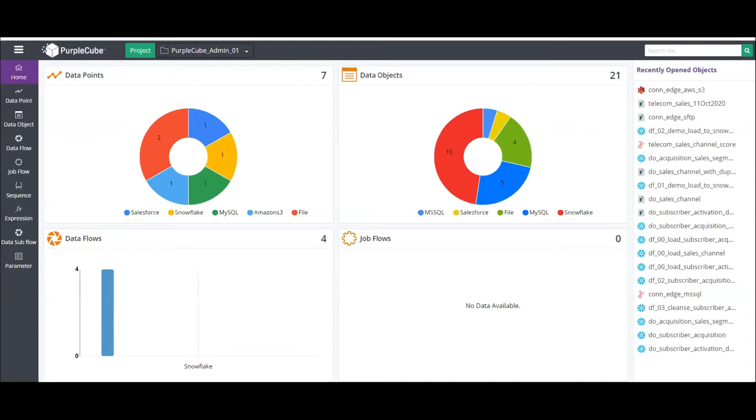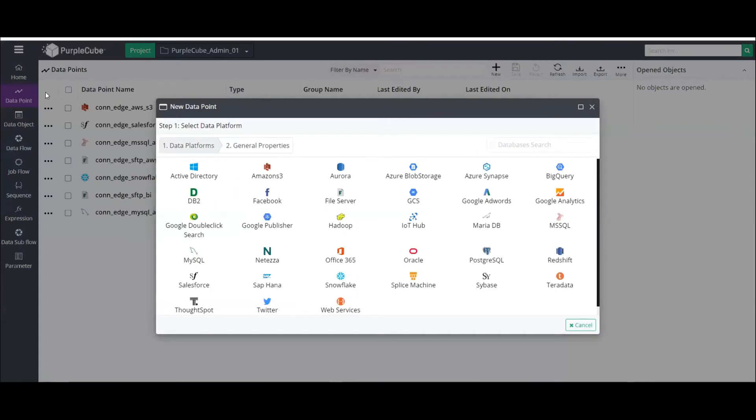Jenny onboards associated data sets in three steps. Step one: connect the source and target system. Step two: specify which tables, files, or objects need to be processed. Step three: design the data pipeline itself.